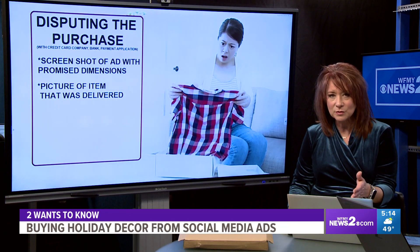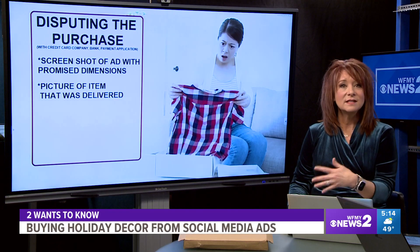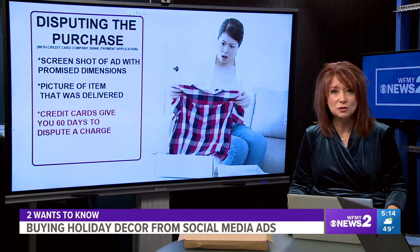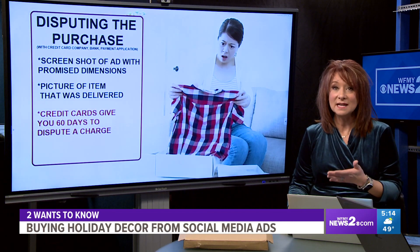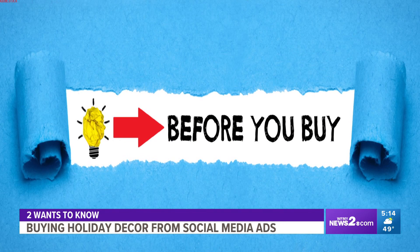Anytime you buy something online, you're going to want to take a screenshot of the ad with the promised dimensions and also have picture proof of what was delivered. Then you go to your credit card company — with credit cards you have 60 days from purchase to dispute that charge. Unfortunately, banks using your debit card or payment apps like Cash App or PayPal don't work the same way.